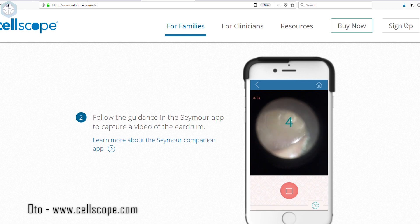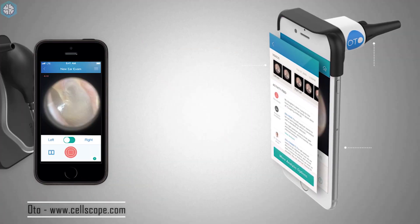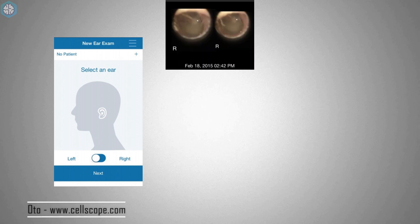Otto is a smart device that attaches to your iPhone camera to examine your eardrum and detect infections. The companion app guides you on how to capture a usable video of the eardrum. The video is then sent to an on-call doctor, who responds within two hours with advice on what care is needed. Currently, it's only compatible with iPhones.